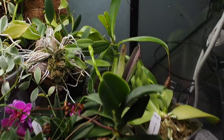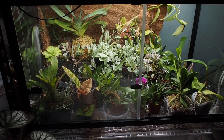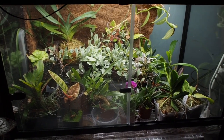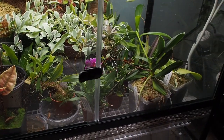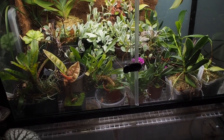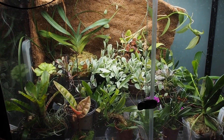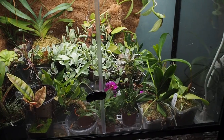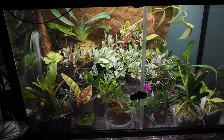You guys can see the overall setup. I do at some point — hopefully this summer, although summer is almost coming to a close — want to redo this and possibly set up a full vivarium and have all these growing in there. Haven't quite decided on that yet, but it would be a pretty sweet project. No promises, but it's certainly an idea.